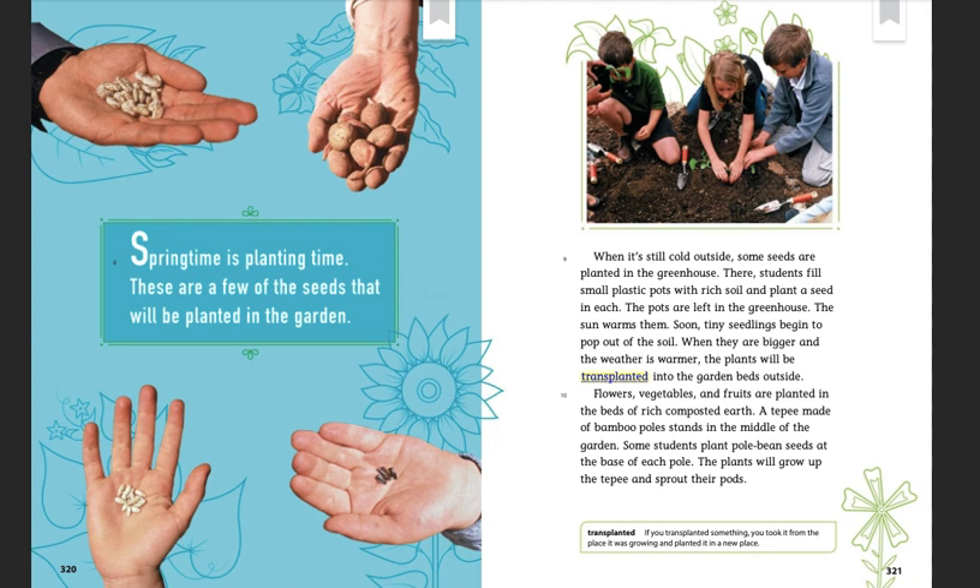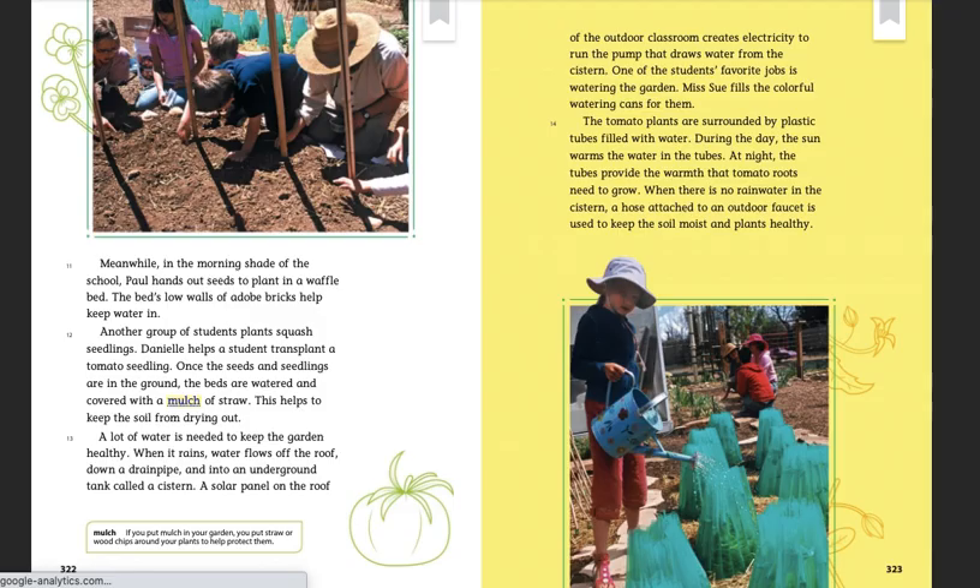Flowers, vegetables, and fruits are planted in the beds of rich composted earth. A teepee made of bamboo poles stands in the middle of the garden. Some students plant pole bean seeds at the base of each pole. The plants will grow up the teepee and sprout their pods. Meanwhile, in the morning shade of the school, Paul hands out seeds to plant in a waffle bed. The bed's low walls of adobe bricks help keep water in.